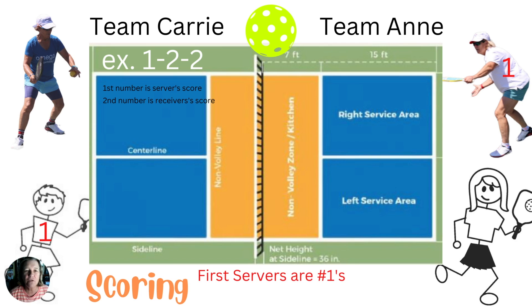Here's where it gets confusing. The third number is which server you are. You're either number one or number two. In this case, Carrie is the number two server.